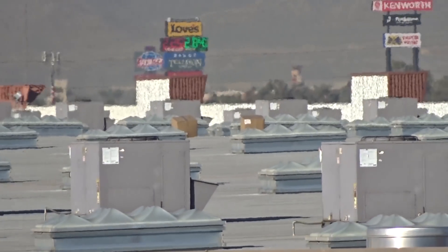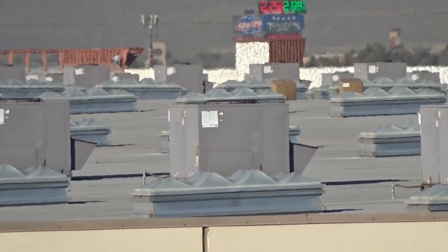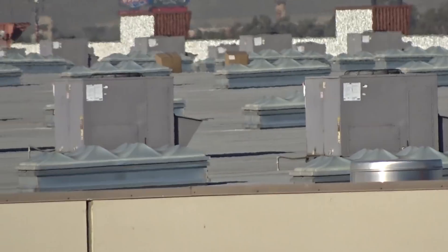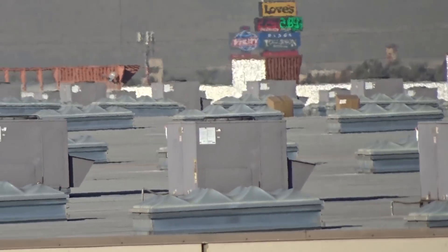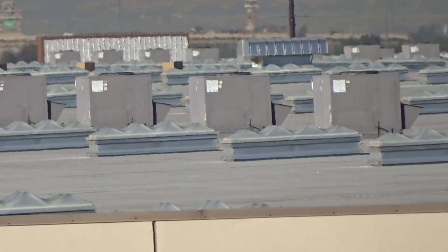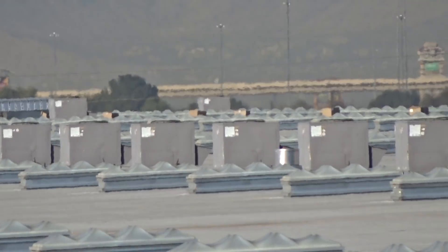Imagine the difference if you're a guy servicing this rooftop regularly — instead of pulling out 10 screws per panel to get to the filter or blower, you're just turning a couple of handles with hinges. Goodman lovers talk crap and say 'who needs a handle, just use a drill' — but that's because they work on one or two units at a time, mostly residential.